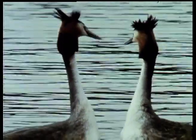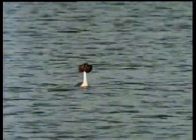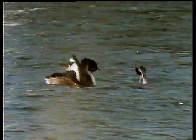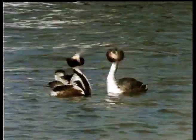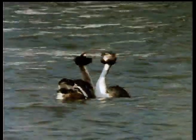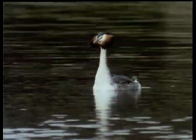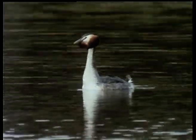During the early stages, they perform a special greeting ceremony called a discovery display. One bird dives, its partner waits for it, adopting the bizarre cat attitude. Stranger still is the ghostly reappearance of the first bird. Throughout their courtship, this ritual is repeated each time the birds are parted.